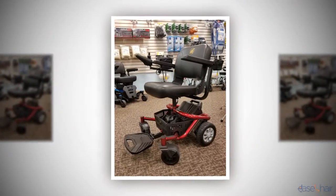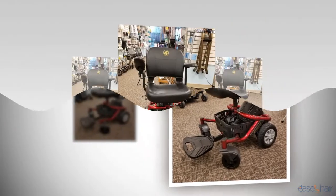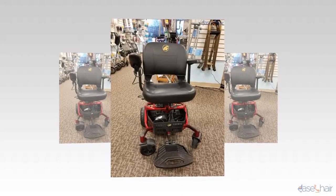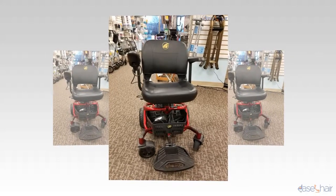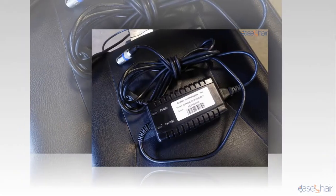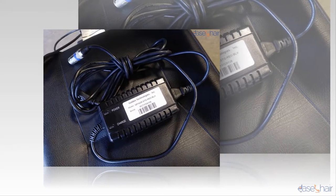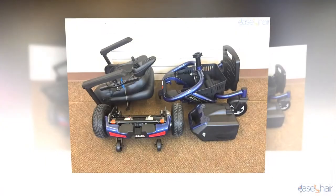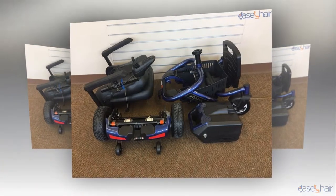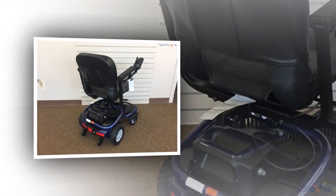Many companies are manufacturing similar products, so there is always healthy competition between different companies producing the same product. It may be difficult for you to choose the right product, so this content will help you find the best outcome. While purchasing a quality-assured chair, you must look at different parameters like materials used, comfort level, cost, and many more.